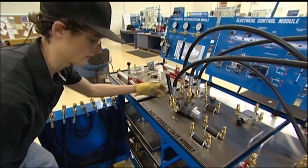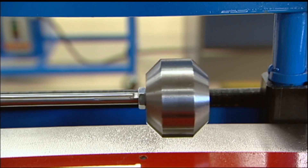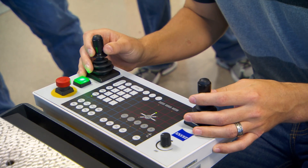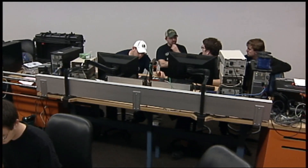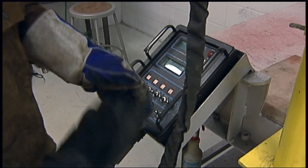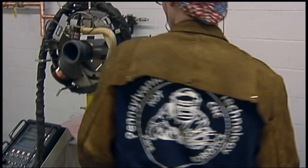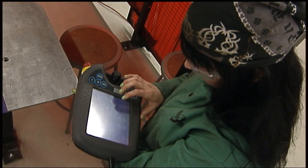Sometimes I call the program industrial maintenance on steroids. We try to put all the different aspects of industrial maintenance — hydraulics, pneumatics, electrical, controls, computer, mechanical — we try to put them all together. The requirements for the program are basic algebra, English, and self-discipline to be able to work independently, but mostly to want to work with your hands. We want them with their hands on the equipment.